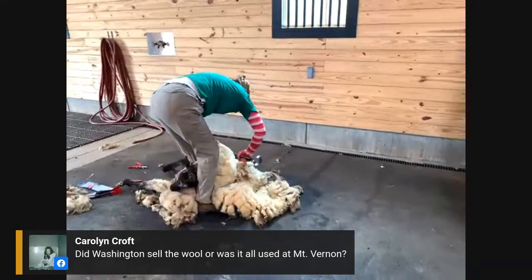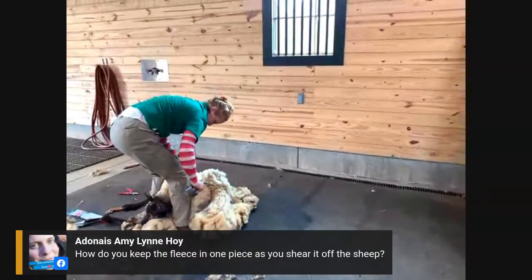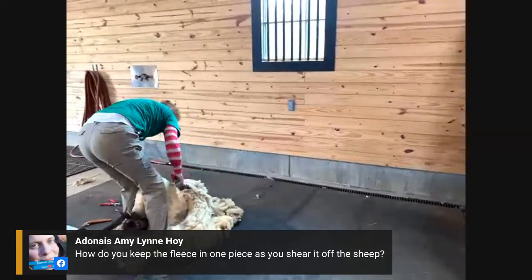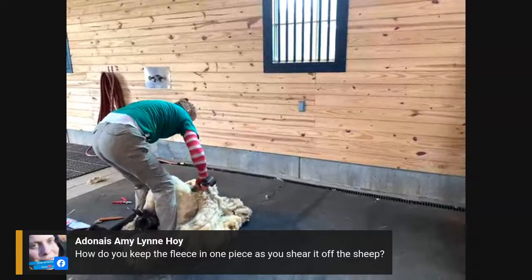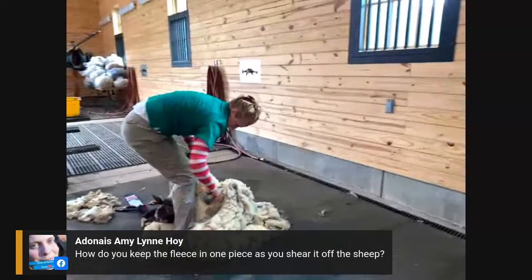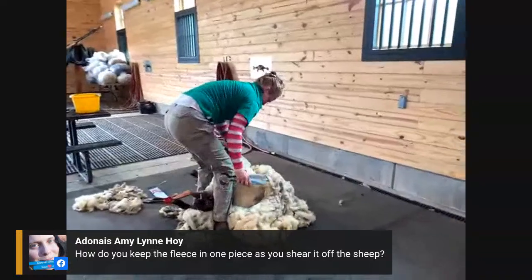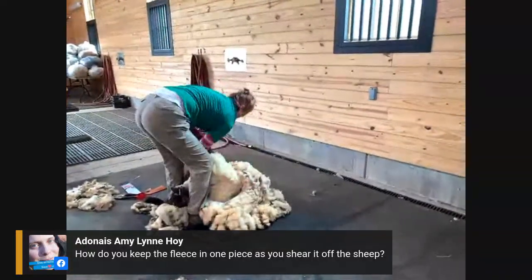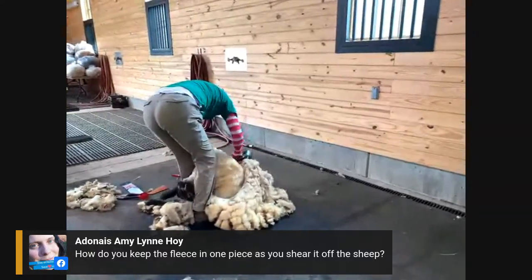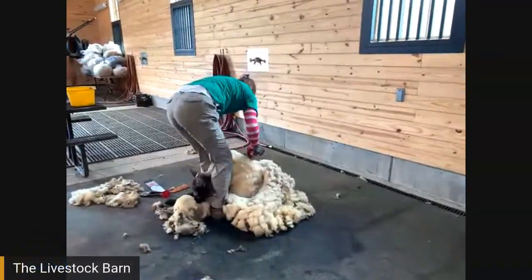How do you keep the fleece in one piece as you shear it off the sheep? That's part of the skill of the shearer, and it also depends on the cooperation of the animal — the quicker you can do it the better. She's also keeping the fleece away from the legs, because in my experience the worst thing that can happen is for the wool to get caught up in the legs while the sheep is kicking and then tear apart.